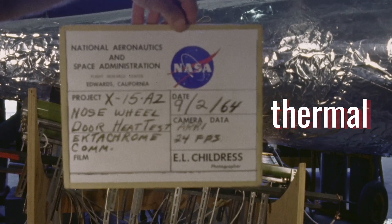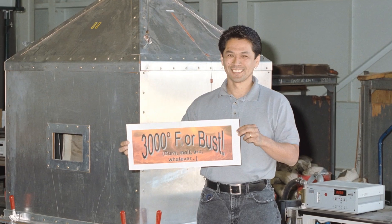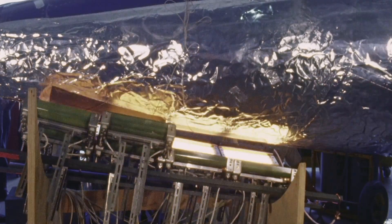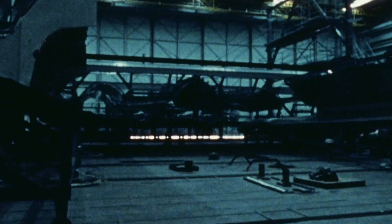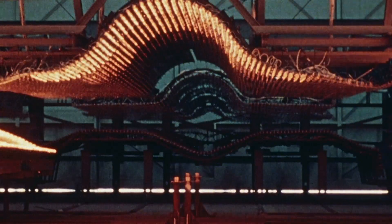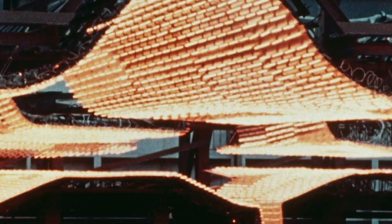We in the flight loads lab have been interested in thermal testing for many years. These specimens are being exposed to temperatures from 400 degrees to 1,000 degrees Fahrenheit. In order to precisely calibrate the thermal effects on the strain gauges, ground heating tests were conducted.